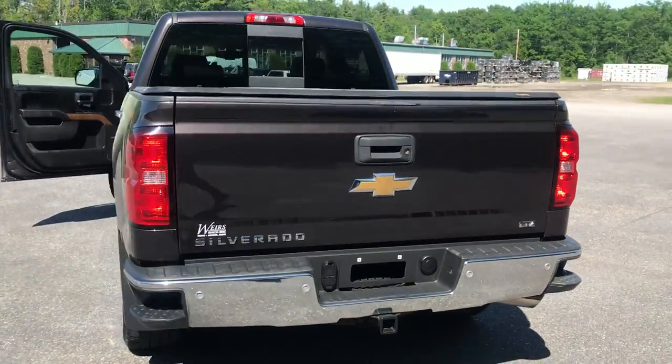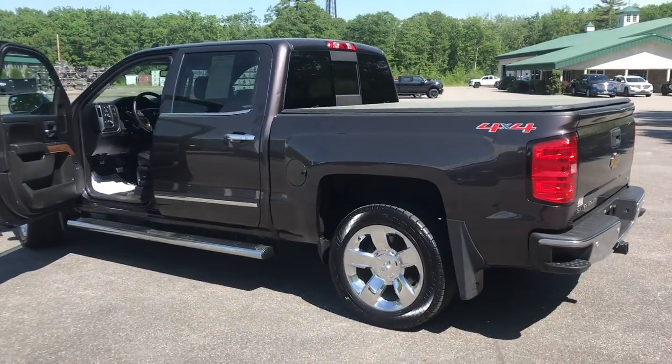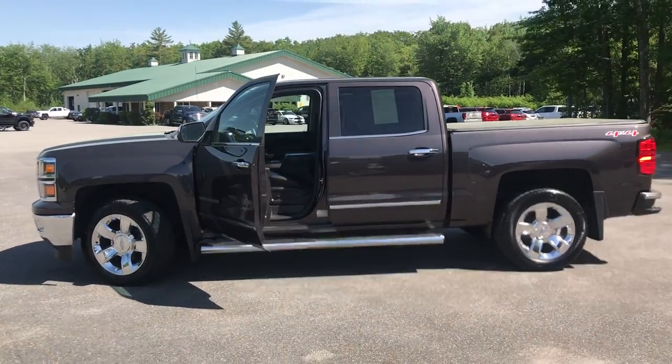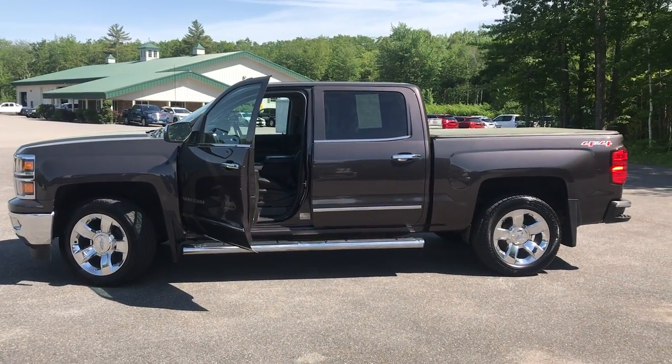If you want to know a little more about this Silverado, come take it on a test drive. Give us a call down here at Weir's — direct line is 207-985-3537. Look forward to hearing from you. Have a great day. Bye, thank you.